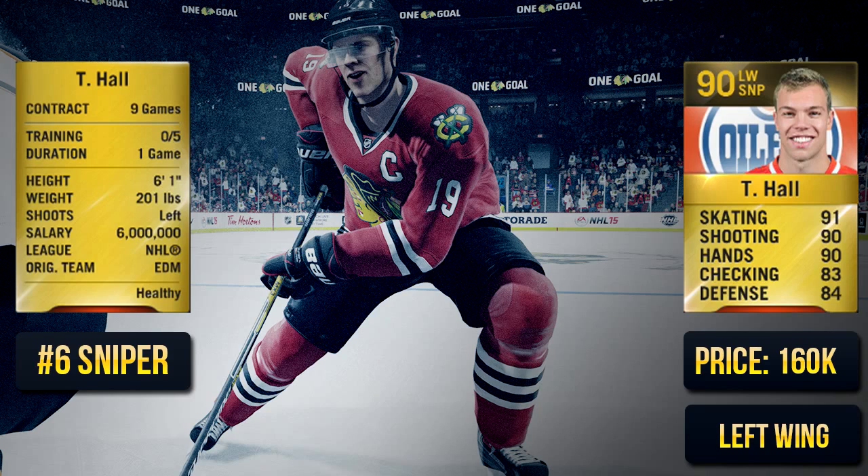The number six sniper is Taylor Hall. This card is unbelievably fast and he's got a very good shot as well. His price is a big leap from Jamie Bennett, but in terms of what you're getting for your coins, Taylor Hall is definitely worth it — he's extremely fast.